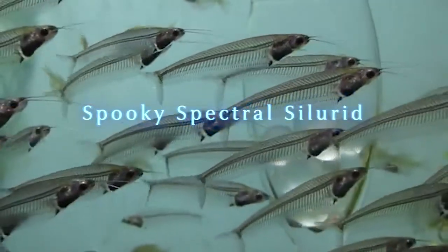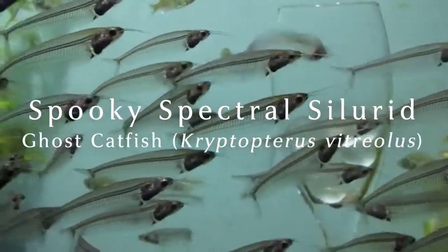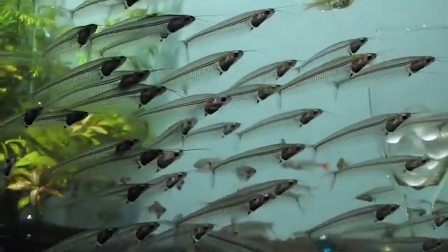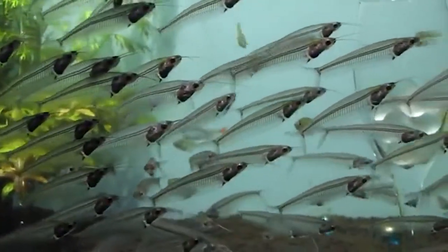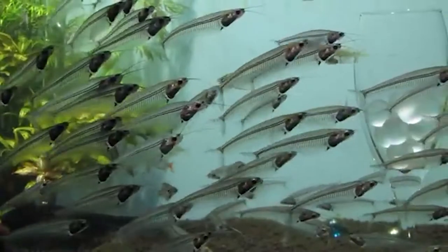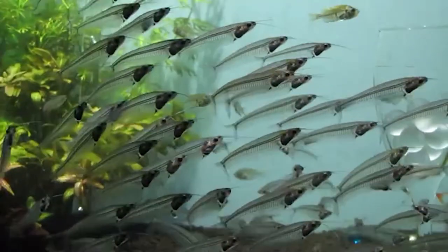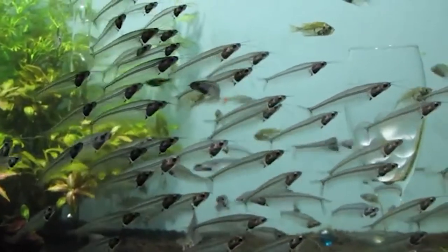Happy Halloween everyone! Today I bring you something spooky: the ghost catfish, Cryptopterus vitriolus. If you think a catfish is supposed to be a brownish benthic beast, this little fish is going to scare the daylights out of you as it bucks every catfish trend besides having barbels.